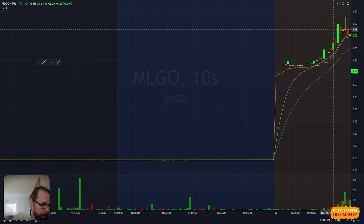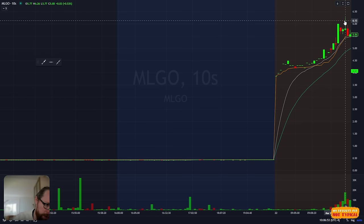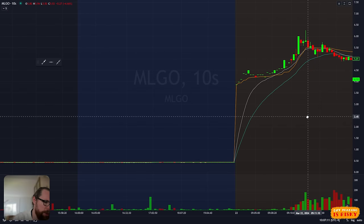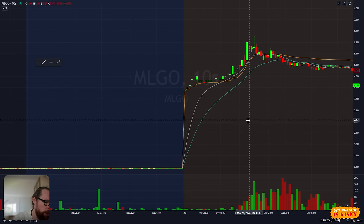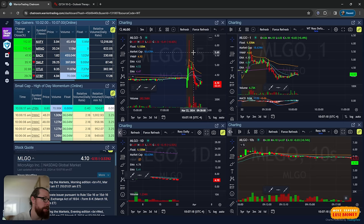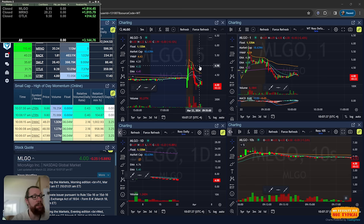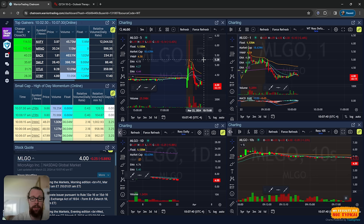I took a starter at $5, added at $5.20, added at $5.40, added at $5.80, and it squeezed up to $6, then popped to a high of $6.26. I didn't sell anything over $6 - I thought maybe it was going to go up to $6.50 and $7 and really open up. But it kind of stalled out, so I ended up selling around $5.60 to $5.80. Locked up $1,800. That's an example of a trade where if I'd been more speculative and just held the whole position, I would have been red. Because of that mentality to lock up the base hit, I ended up being green.